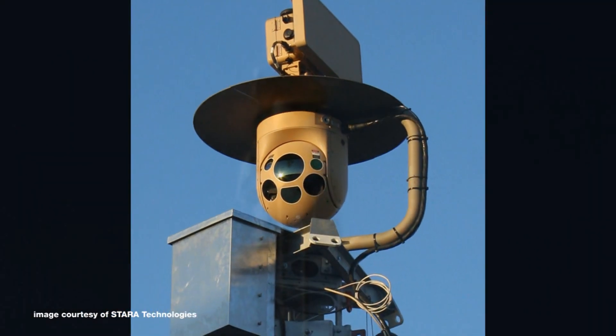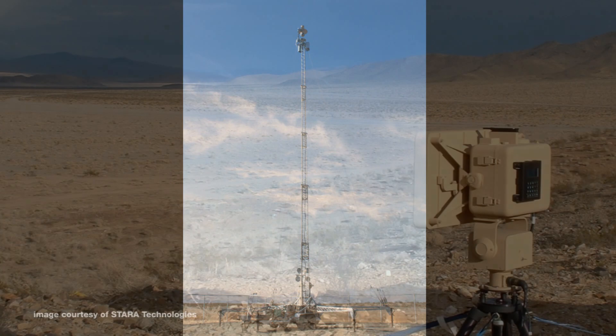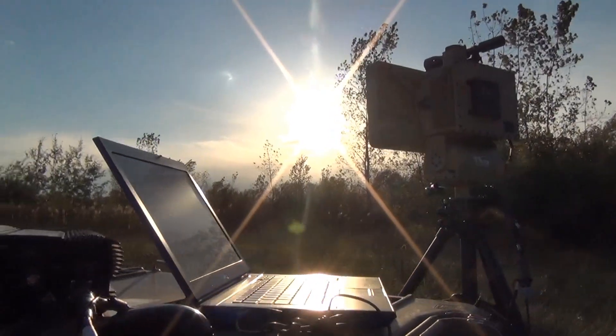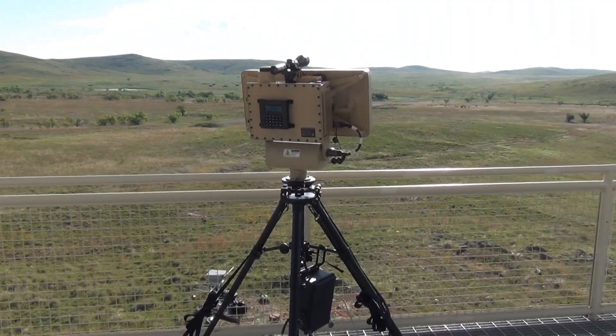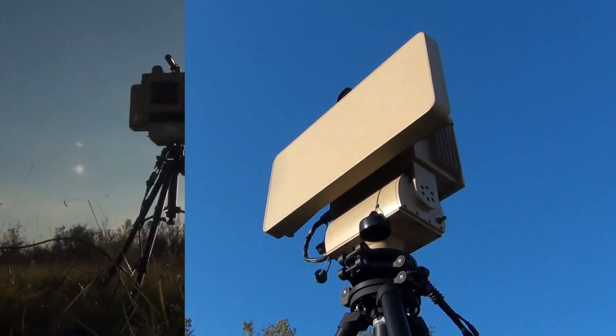With multiple configurations, this ground surveillance radar is the best value in its class. The SR Hawk radar has been fielded in various countries throughout the world. It offers a superior combination of performance and value for long-range ground surveillance radar, with versatility matched with its ability to be employed in severe weather conditions and in challenging terrains throughout the world.